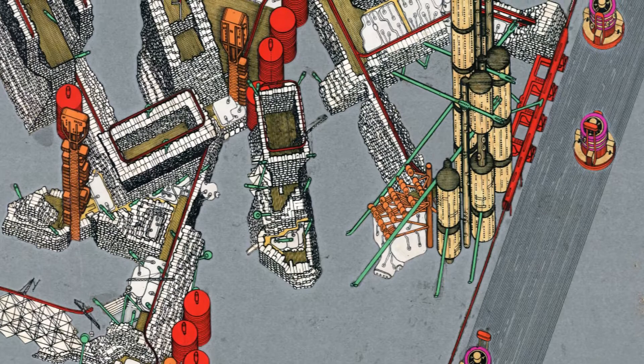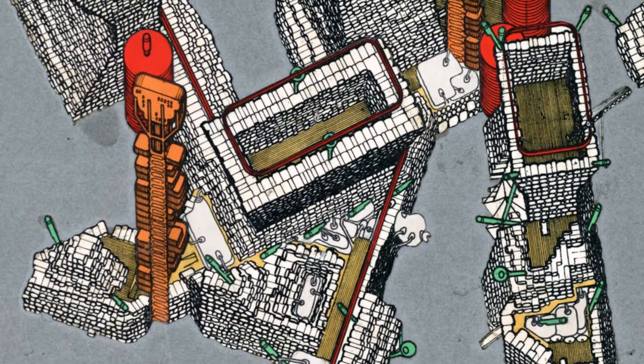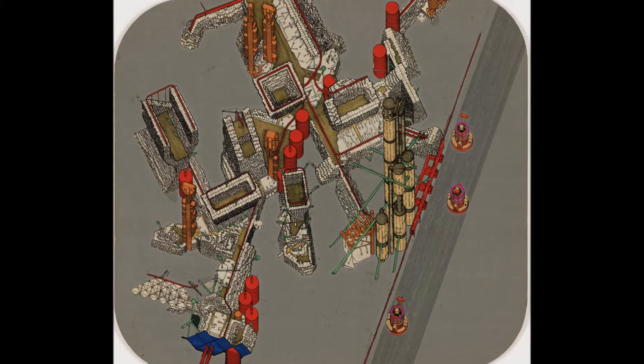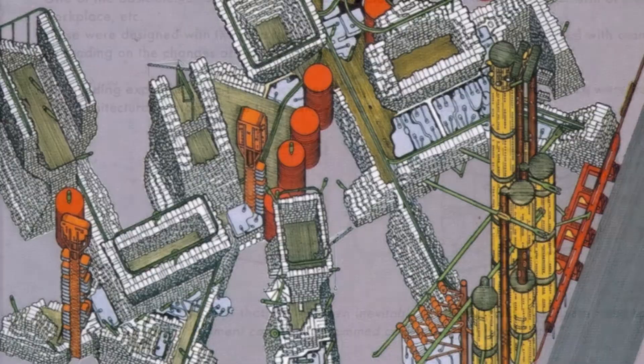It developed over about three years actually. The first version was done in 1964. In the standard Plug-in City you stick up a megastructure which contains the access systems, diagonal lifts, and the servicing elements that bring up food, take out rubbish, bring up water, and so on. You then add to that a substructure which can carry prefabricated dwellings, which we call capsules.